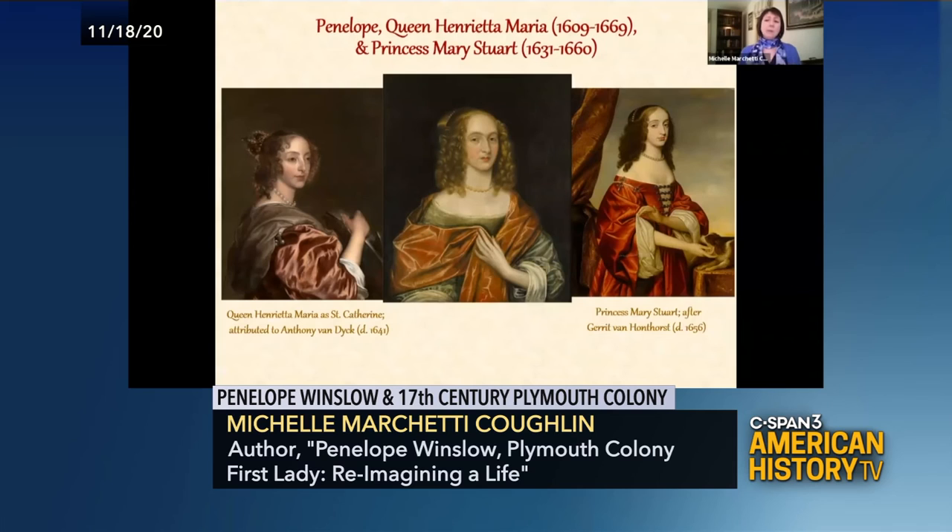These portraits were shipped back to Plymouth Colony to Marshfield, where the Winslow's homes were, and they were maintained by the family for generations until the late 1800s, when they were donated to the Plymouth Museum.